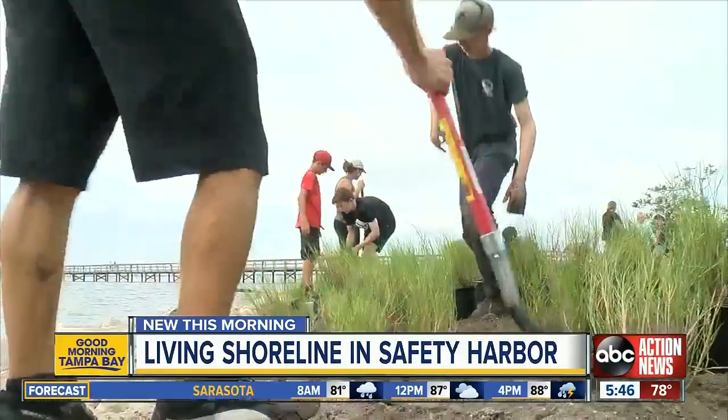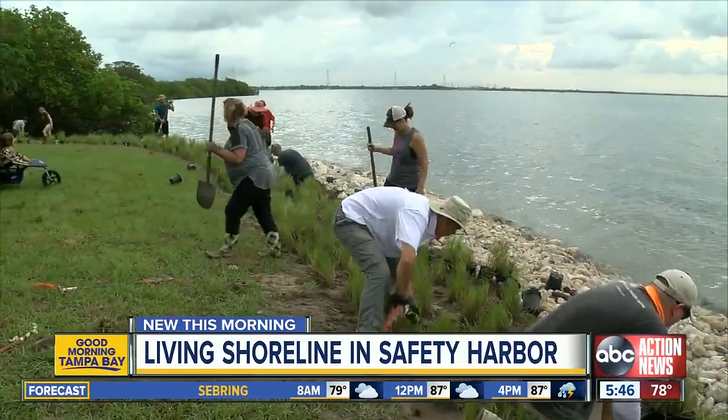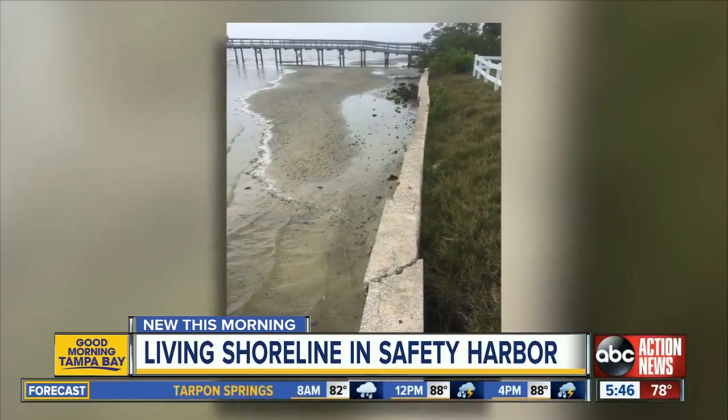These kids planting are part of a group building a living shoreline more than 200 feet long, all to replace this older, crumbling seawall. It's better for the environment, cleaner for the water, better for the fish and birds, and you don't have to replace it.